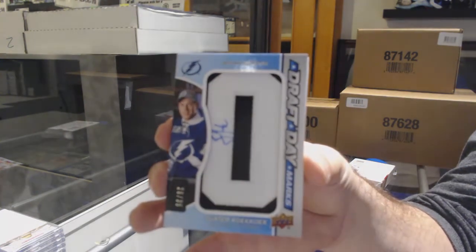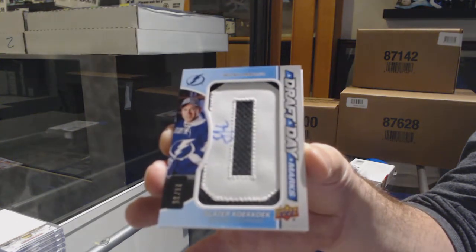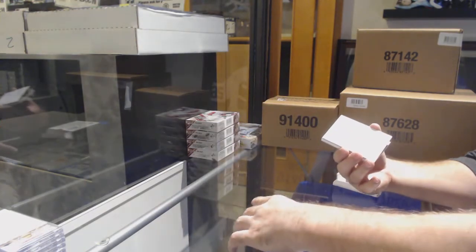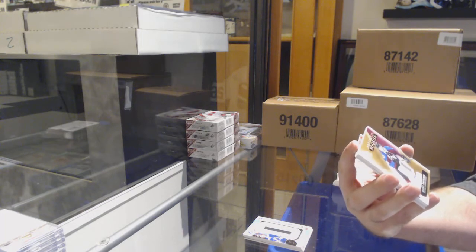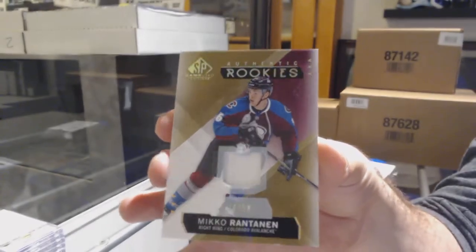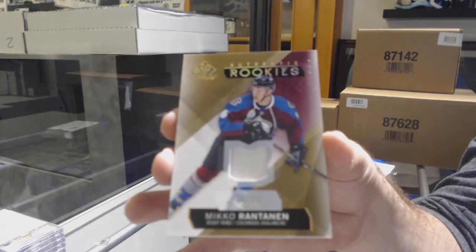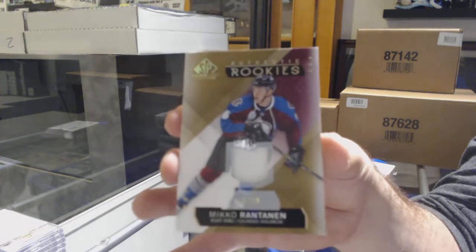Slater Koekkoek, draft day marks auto. For the Avalanche, rookie patch to 99, Miko Rantanen. Number 99 rookie patch, Miko Rantanen.